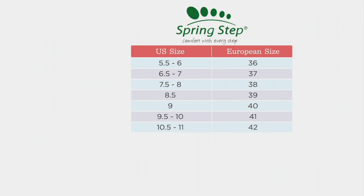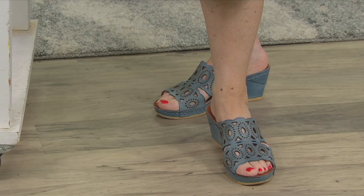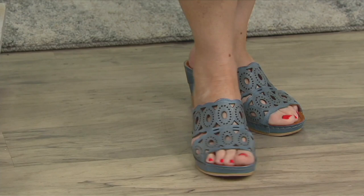A couple of things we found out about this style: it fits really, really well. But if you have a longer foot or if you're in between sizes, you might want to go a size up. I'm a 9½ and it fits perfectly on the size 41.